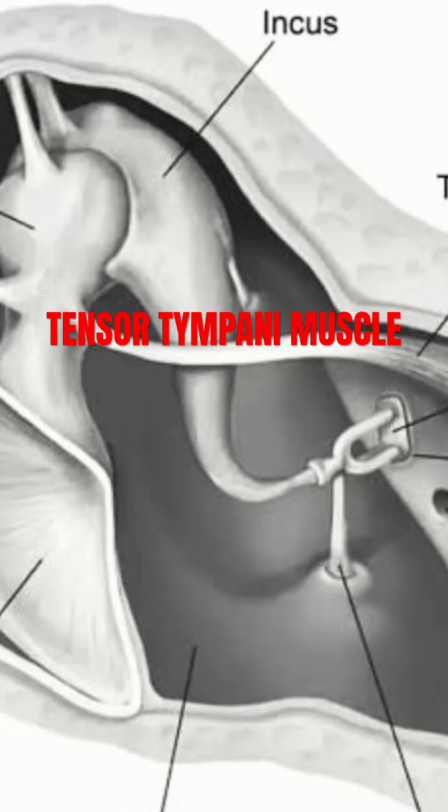It arises from multiple origins, including the walls of the bony canal above the eustachian tube, the cartilaginous portion of the eustachian tube, and the greater wing of the sphenoid bone.